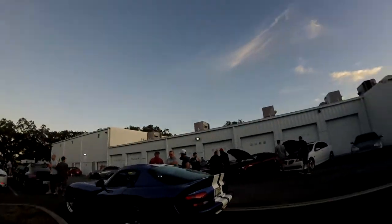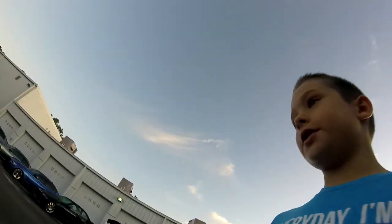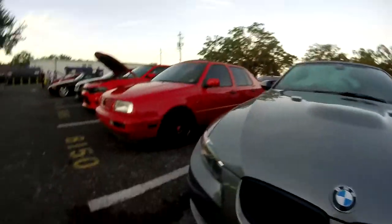There's a Dodge Viper right here. Isn't it cool, guys? We're coming up on some nice cars. Volkswagen. All these are amazing cars. You should really come here.